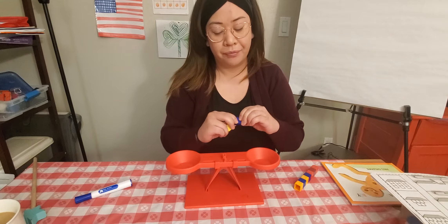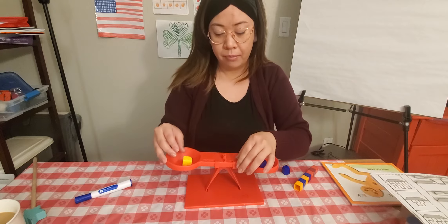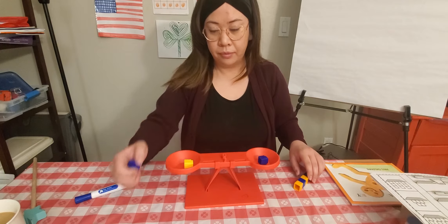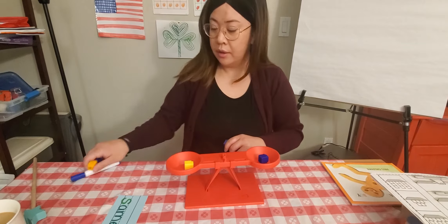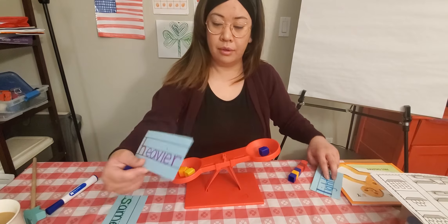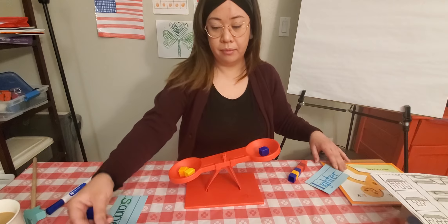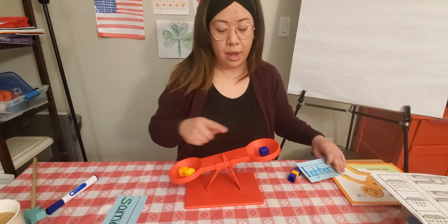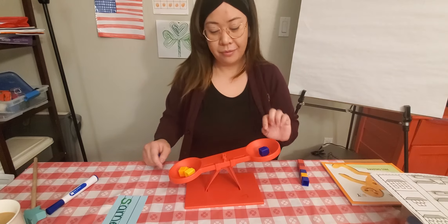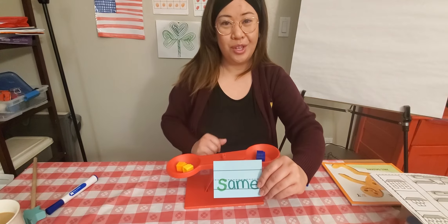One cube weighs the same as one cube. Two cubes is heavier than one cube. One cube is lighter than two cubes. Two cubes weighs the same as two cubes.